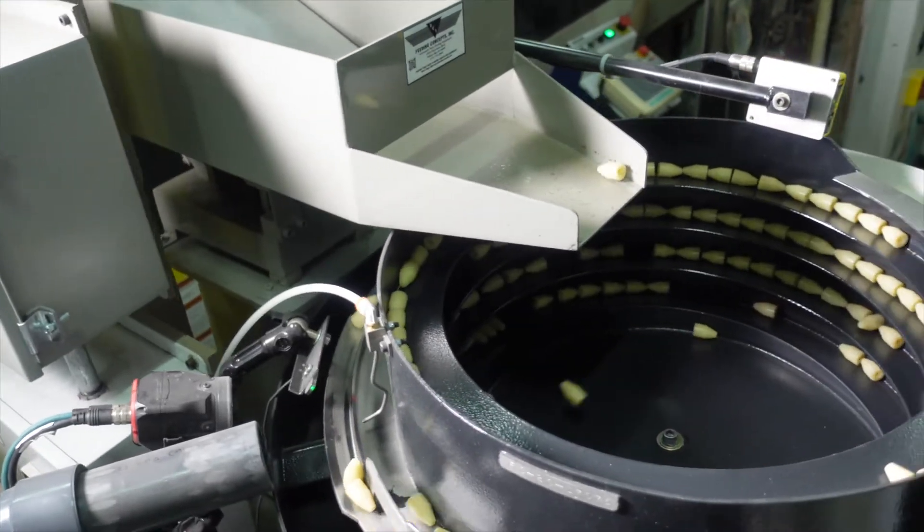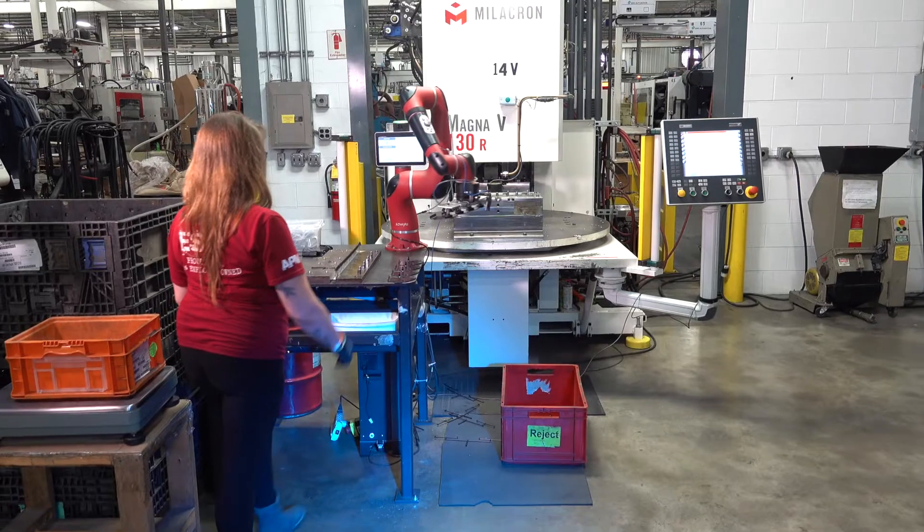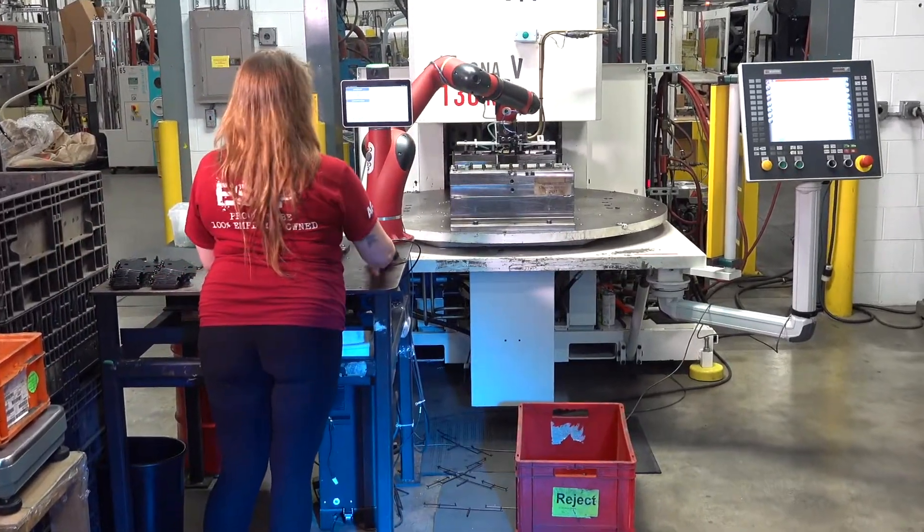This entire cell runs fully automatic, so here's an instance of where we're using eagle eye vision to ensure that our customer has zero defects.